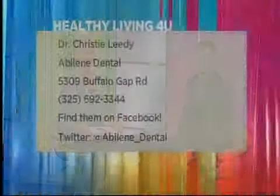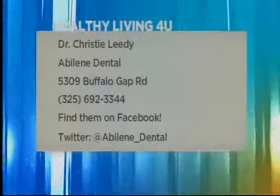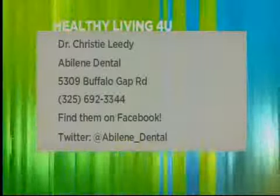Thank you so much, Dr. Christie. You never know when you might need some of these. You can make your appointment at Abilene Dental today — just call the number on your screen or head to their offices off Buffalo Gap Road. Check them out on Facebook and Twitter, just search Abilene Dental.